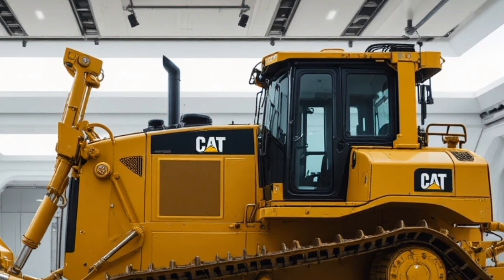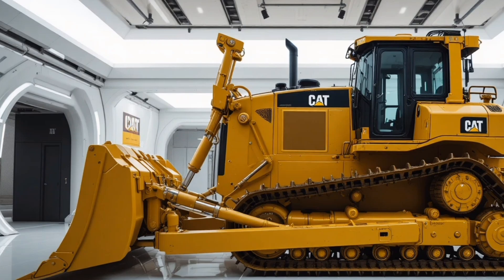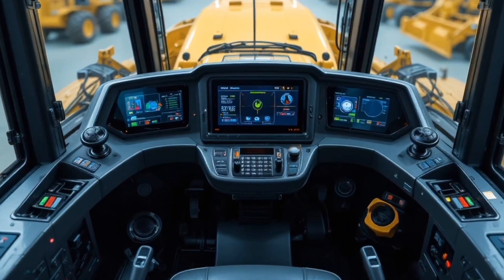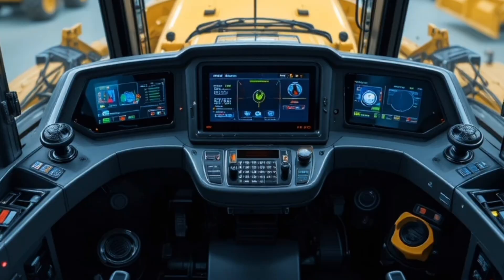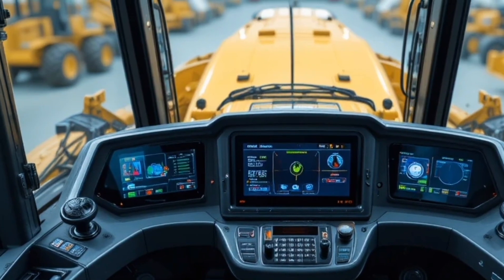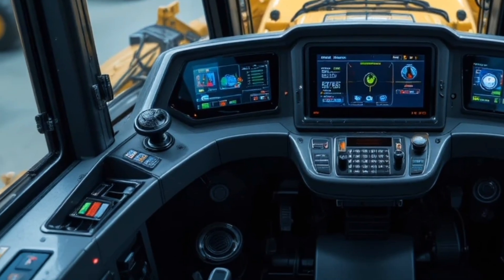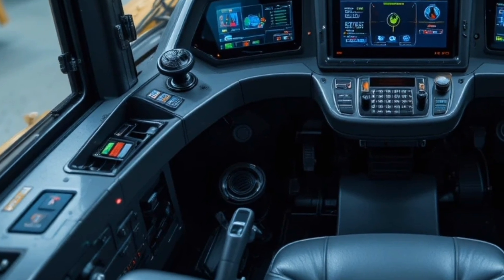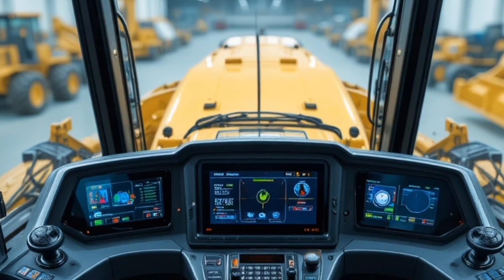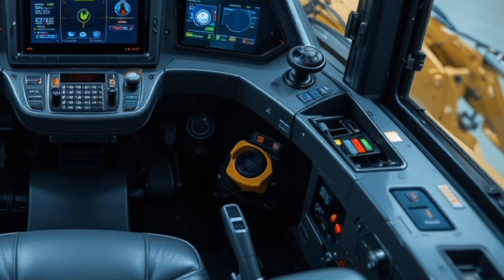What truly sets the 2026 Cat D9 apart are its unique selling points, including legendary Cat durability proven over decades of real-world use, cutting-edge technology blending raw mechanical power with smart digital control, exceptional resale value compared to competitors, global Cat dealer support and parts availability ensuring minimal downtime, and customization options allowing buyers to tailor blades, tracks, and attachments to specific job requirements.